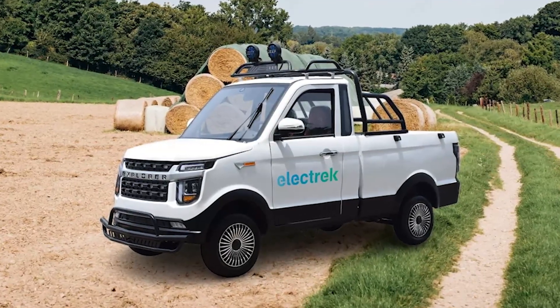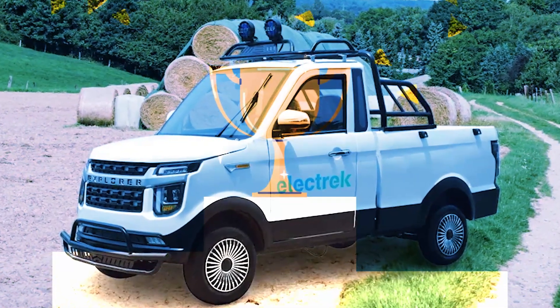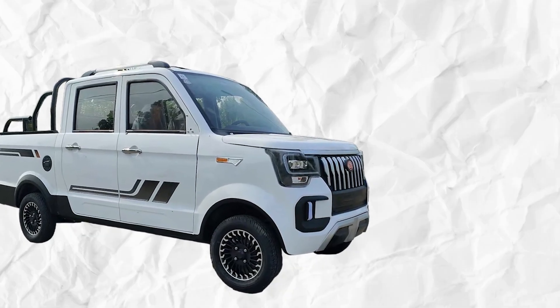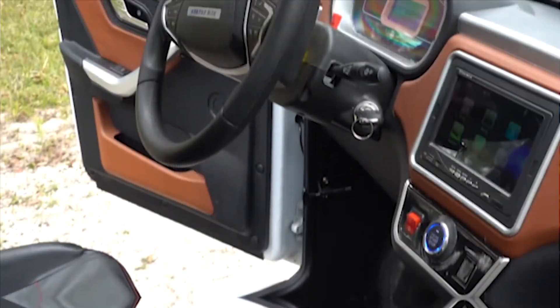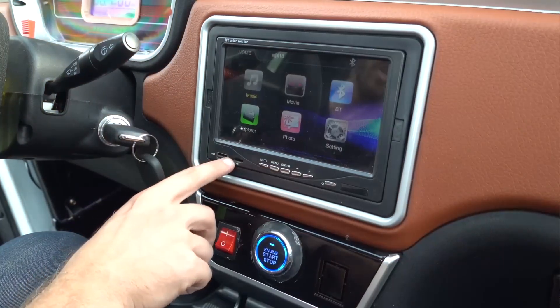Among its standout models is the Changli Explorer, proudly bearing the title of the world's most affordable pickup truck. This compact electric truck surprises with a range of features that defy its price point. The Changli Explorer includes electric windows, a touchscreen display, and even air conditioning. It's worth noting that some users have reported minor glitches with the touchscreen, but its inclusion at this price range is still impressive.